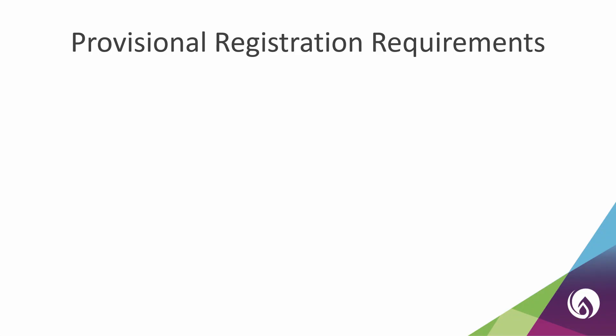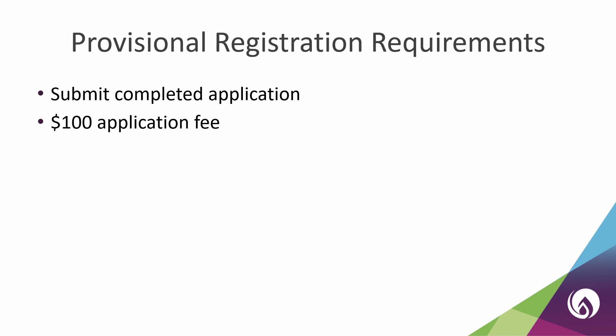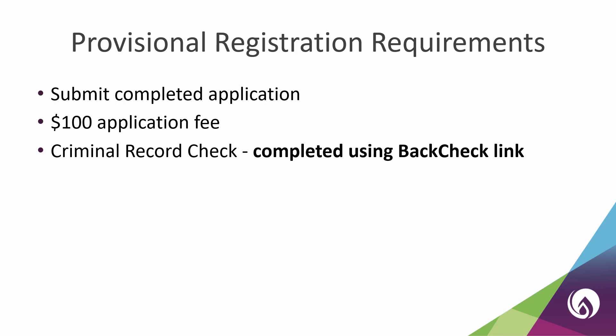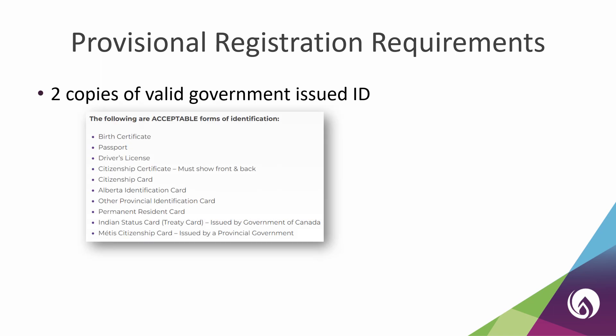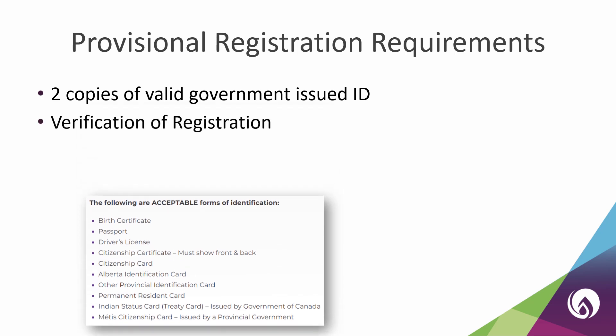There is a set of requirements that every applicant needs to complete in order to obtain a Provisional Practice Permit in Alberta. You will need to submit a completed application and pay the $100 application fee. You will also need to complete a criminal record check using the link on the application form — your background check must be completed using that link. You need to send us a copy of your official transcript; check with your program about their process for requesting this. You will need to upload two copies of valid government-issued ID. If you have ever been registered with another regulatory body in Canada or another country, you will also need to provide a verification of registration. And you will need to get professional liability insurance, available via the direct link on the application or through your own provider — if you select your own provider, ensure your insurance meets our minimum coverage requirements.